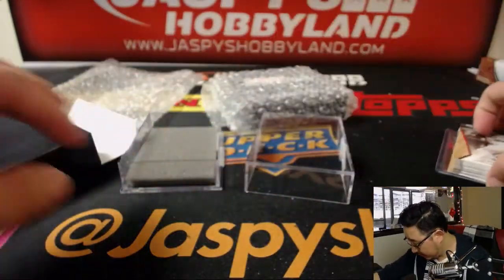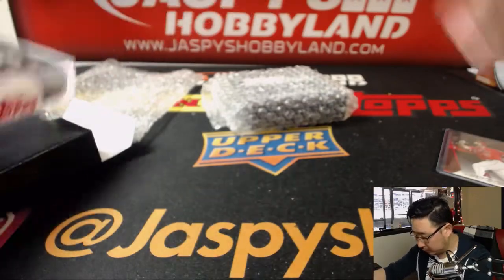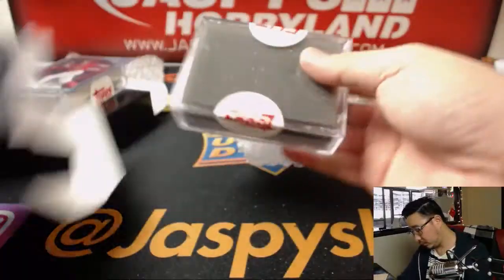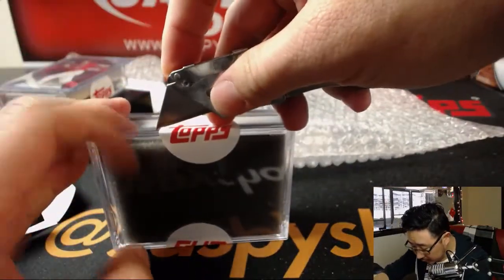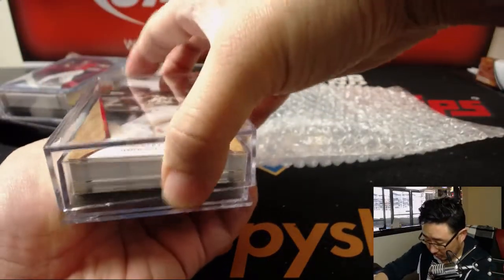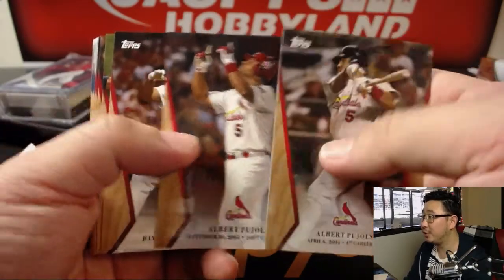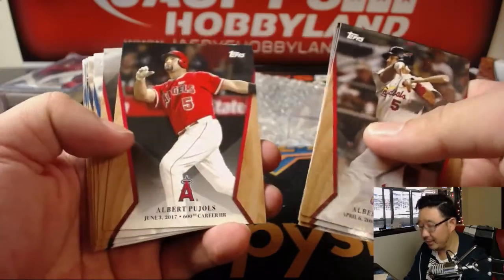All right, let's slide this back into the box here. Now let's see what we got in here, good luck. There's a lot of Pujols in this because it features him in his first career home run: 1st, 200th, 300th, 400th, 500th, and 600th home runs.